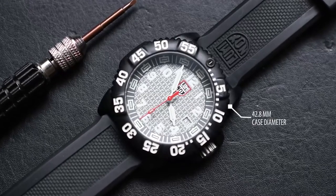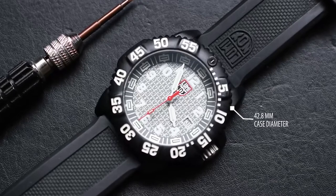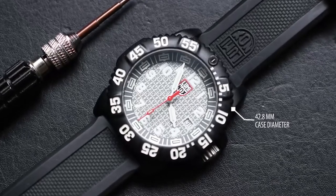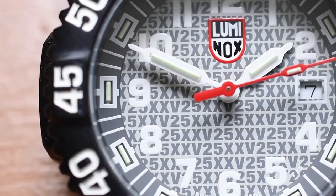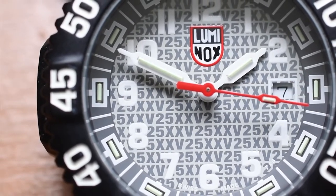Powered by analog quartz movement and protected by a durable mineral dial window, this watch is preferred by U.S. Navy SEALs and U.S. Air Force pilots, and is water-resistant to a depth of 660 feet. The product has a 4.3-star rating on Amazon.